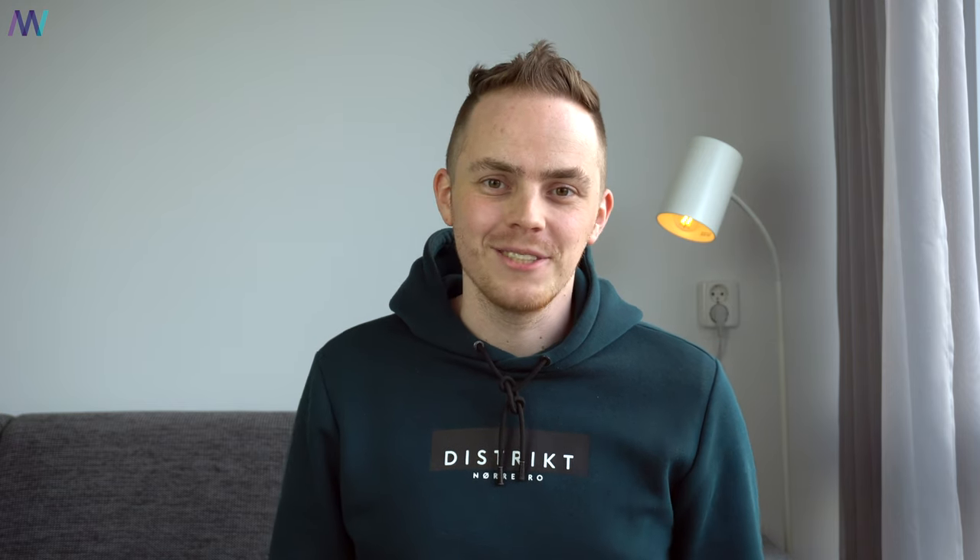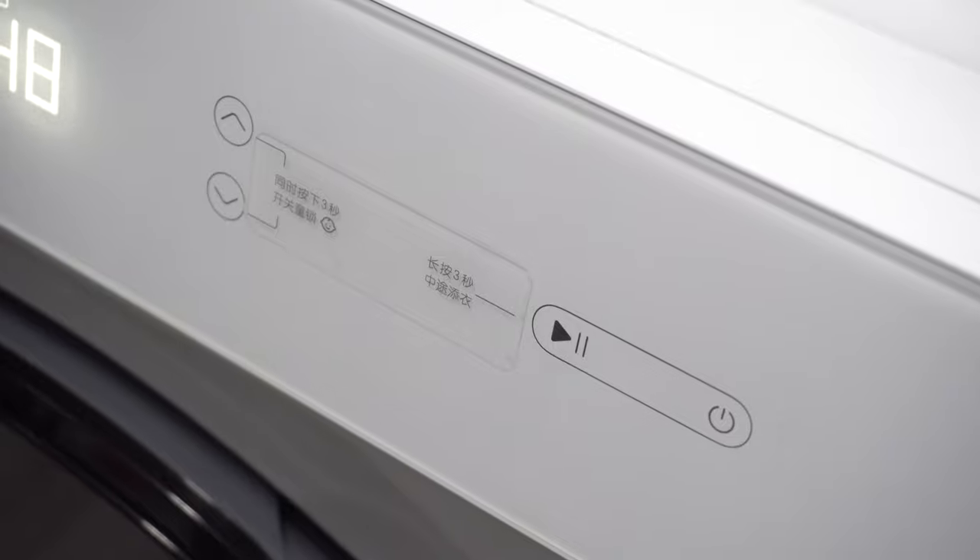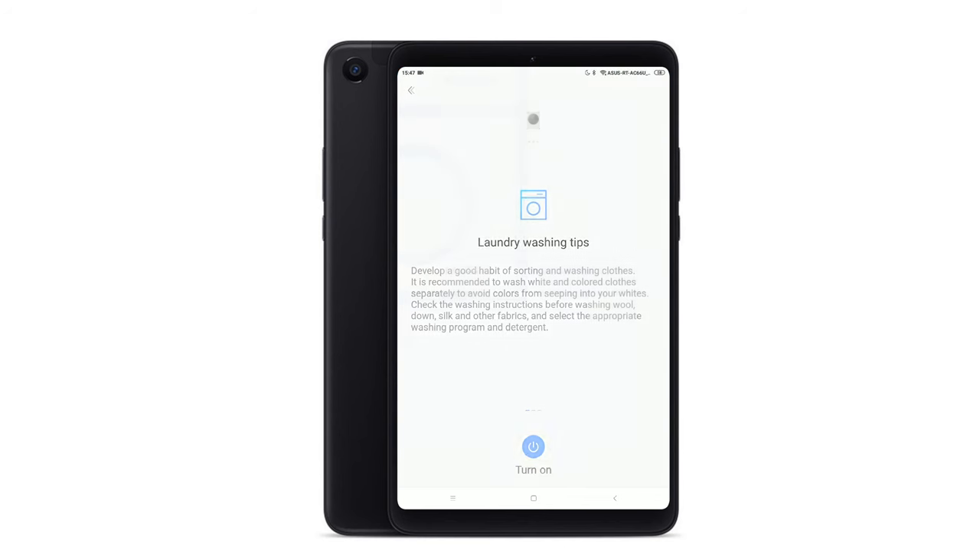Then the big moment of truth — will the app be in English? I knew the washing machine interface is in Chinese on the physical unit. But luckily, yes, the app is in English. Setting it up through the Mi Home app was super easy, just like any other gadget from Xiaomi. For the very first time, turn on the washing machine manually and then open the Mi Home app. They share laundry tips, stain removal tips, and drum cleaning tips.